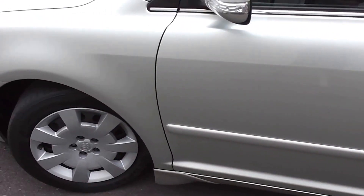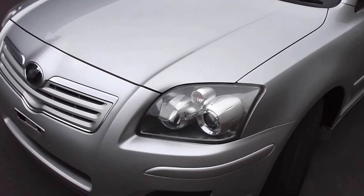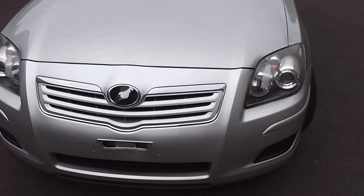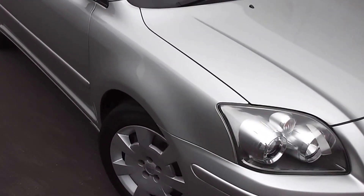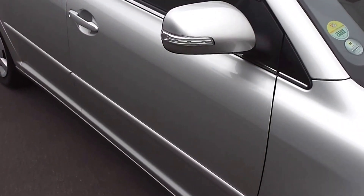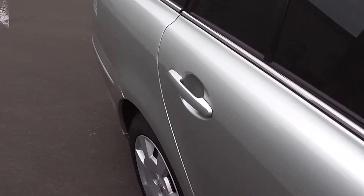It's loaded with safety features. It's got ABS anti-locking brakes, TRC which is traction control, and VSC which is electronic stability control. And it's got a total of 5 front and side curtain SRS airbags, which I'll point out when we get inside.